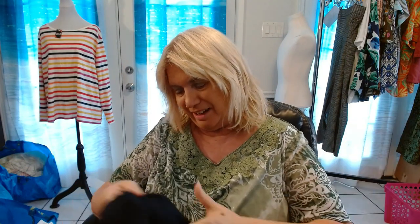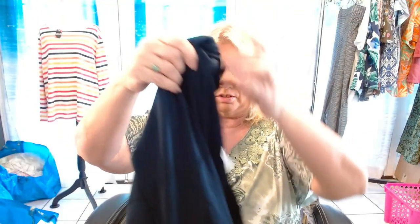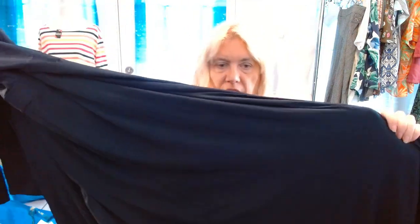This looks very plain. I don't pick up a lot of solid items, but this is by Possesh — never heard of that brand, let me know below if you have. It's a 4XL, which is why I bought it. It's a dress — just a basic navy blue dress — but it could be dressed up with jewelry, a jacket, a duster. It's very, very stretchy. I think that will sell.